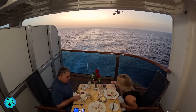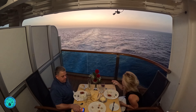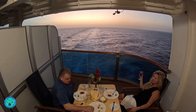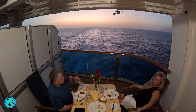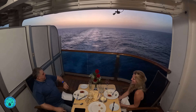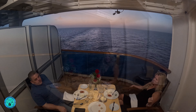The balcony dinner experience cost $110 for two people. We feel it's a good deal for what's included. A photographer comes to the cabin before your dining experience and takes photos of you on the balcony, and you get to pick one 8x10 that's included. You each get a cocktail, a bottle of champagne served with your main course, and there is a total of four courses.